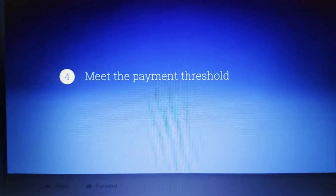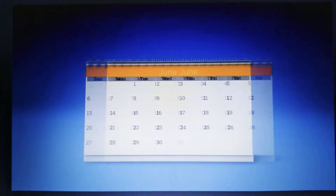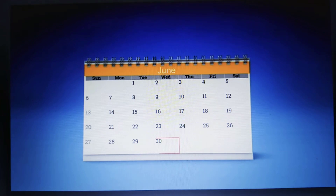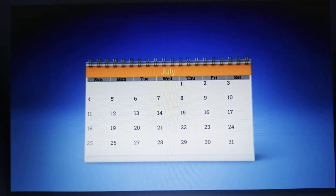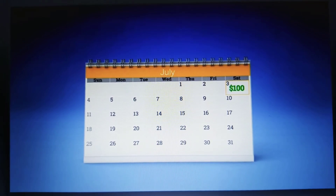The fourth and final step is to meet the payment threshold. The payment threshold is the level at which your account balance must reach before you will be paid. For example, if it's the end of June and your payment threshold is $100, on the 3rd of July your estimated earnings for June are finalized and posted to your payment history. If your balance reached $100 in June, you've completed all the steps.